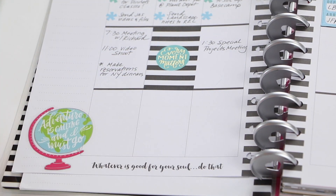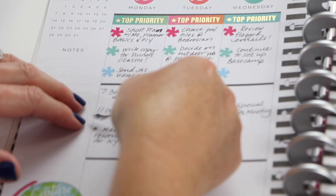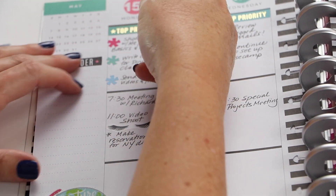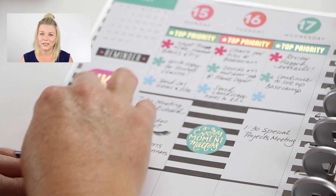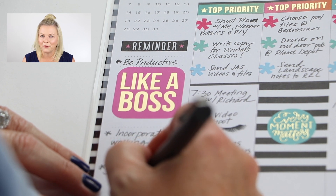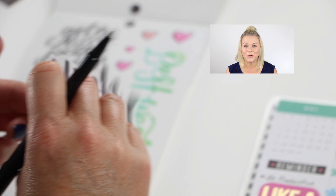I just love these stickers — so many choices. I think I'm gonna go with 'Like a Boss.' I love that pop of pink.